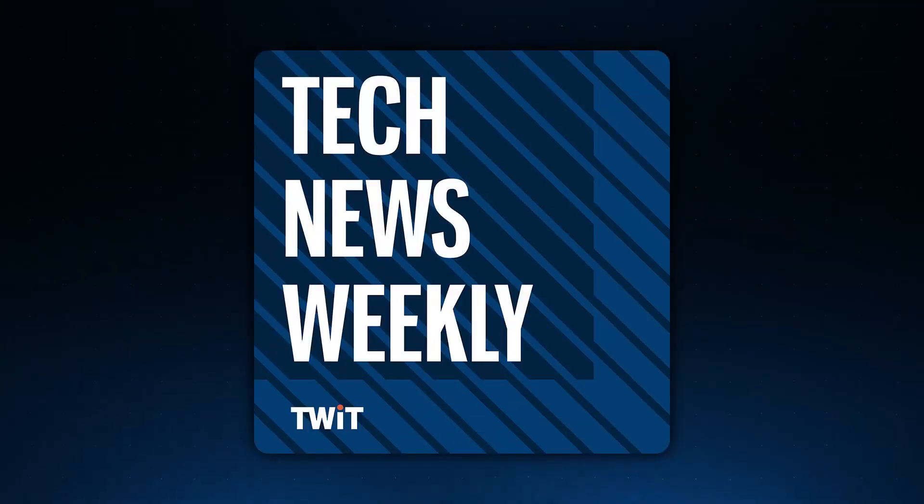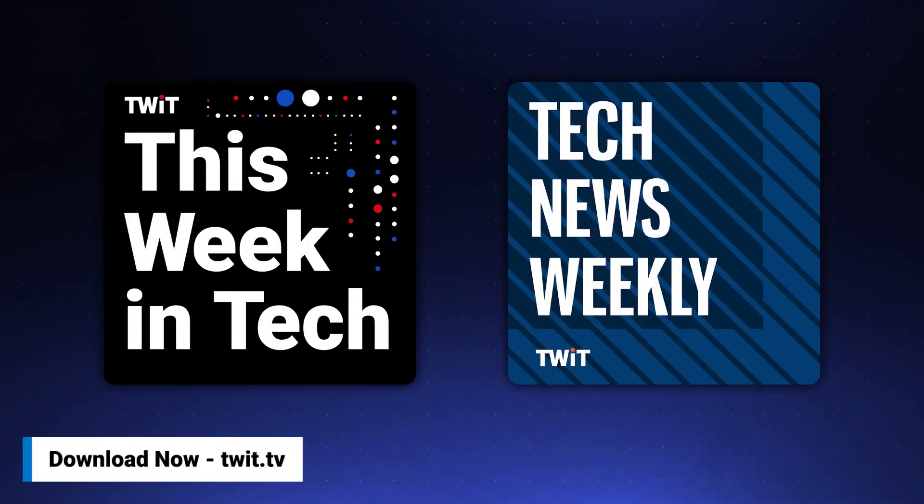No matter how much spare time you have, Twit.tv has the perfect tech news format for your schedule. Stay up to date with everything happening in tech and get tech news your way. Start your week with This Week in Tech for an in-depth, comprehensive dive into the top stories. For a midweek boost, Tech News Weekly brings you concise, quick updates with the journalists breaking the news. Whether you need just the nuts and bolts or want the full analysis, stay informed with Twit.tv's perfect pairing of tech news programs.